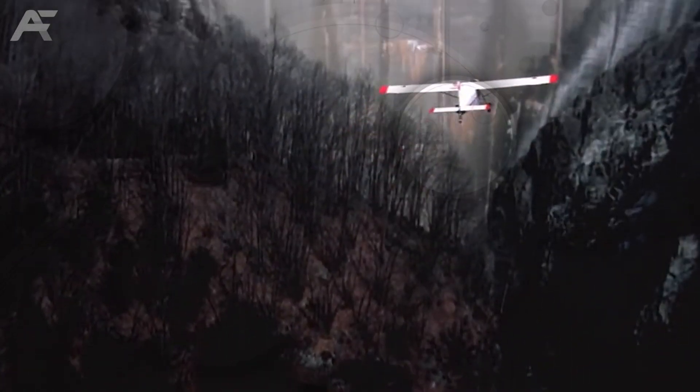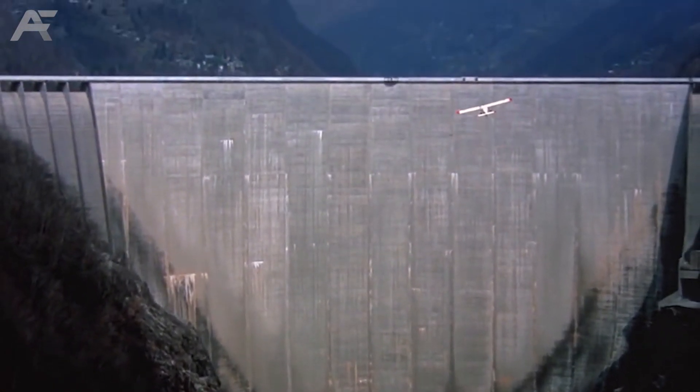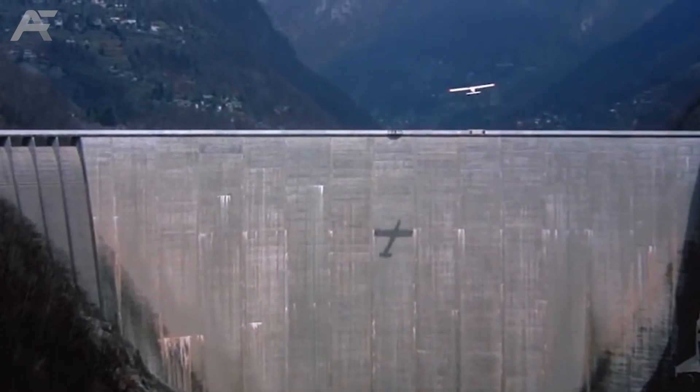Contra Dam, Switzerland. The Contra Dam, also known as the Verzasca Dam in Ticino, Switzerland, is famous for its epic appearance in the opening scene of the James Bond movie Goldeneye.